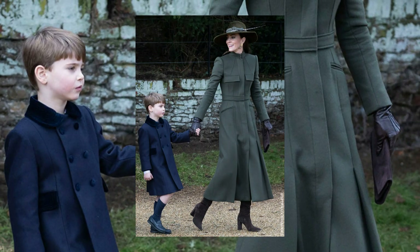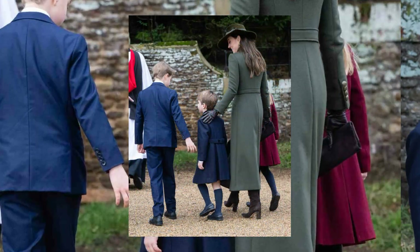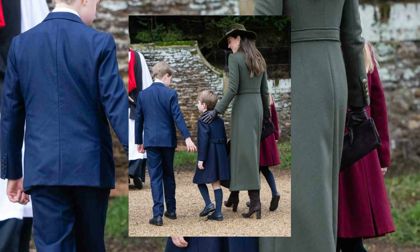Fast forward to 2022, Kate made a statement with a khaki green coat from Alexander McQueen, a wide-brimmed hat by Philip Tracy, and stylish Gian Vito Rossi boots, proving that her Christmas Day fashion remains unparalleled.